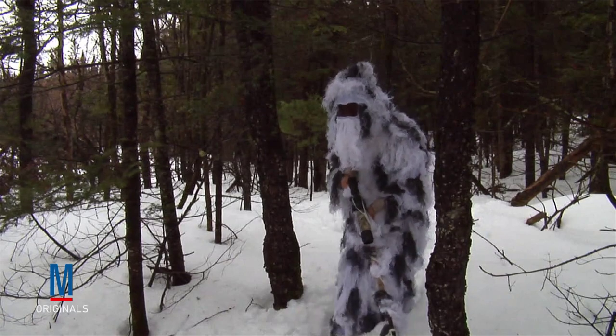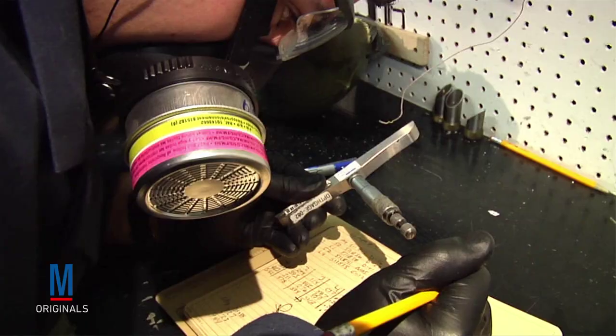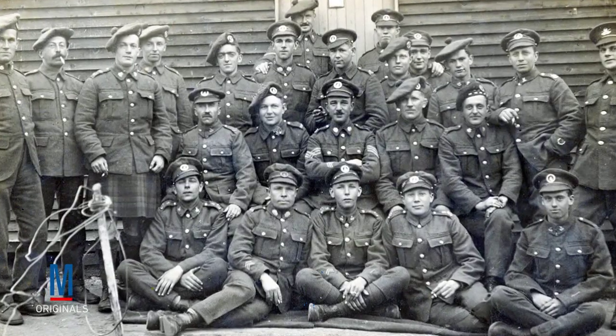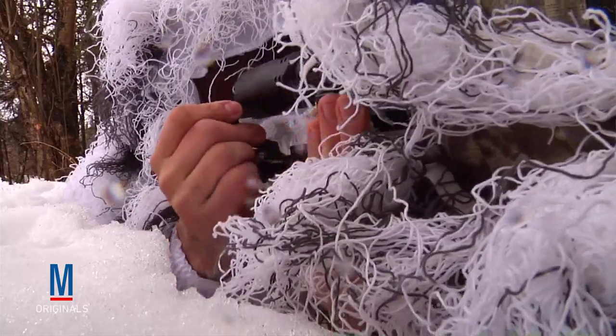Today, the ghillie suit is one of the most well-known tools of the sniper. In fact, building your own ghillie suit is somewhat of a rite of passage. But what you may not know is that these suits actually originated with Scottish gamekeepers who developed the suit in the 19th century as a type of portable hunting blind. Later adopted by a Scottish unit known as the Lovett Scouts, who would eventually become the British Army's first sniper unit, the ghillie suit eventually became popular throughout the world.